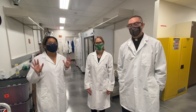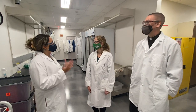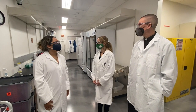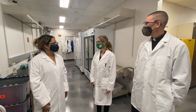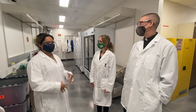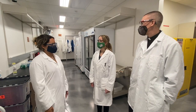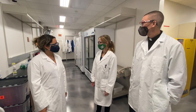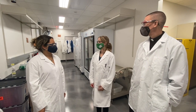Here we are in the lab. Before we start, tell us what you do in your regular day-to-day job. I'm the Assistant Director for the Genomics and Bioinformatics Core Facility here on campus. We are in Courtney Hall, in the Saliva Surveillance Testing Lab, and I oversee the daily operations of the lab.